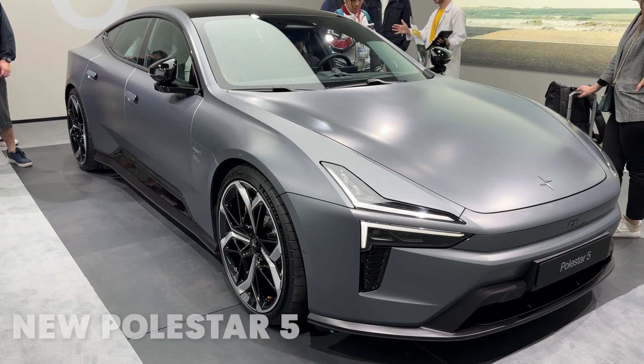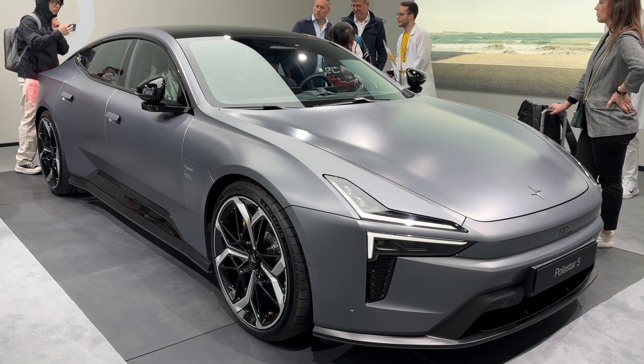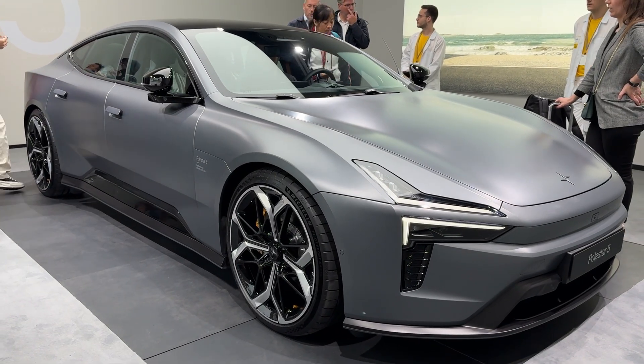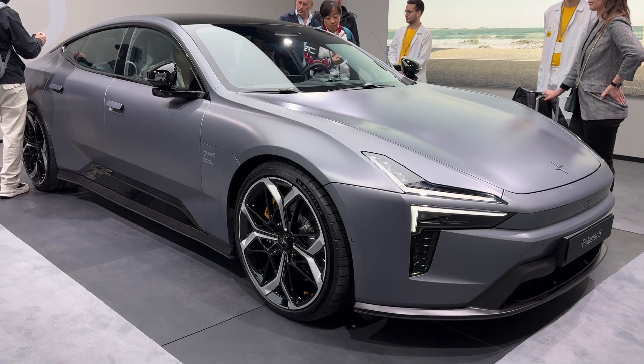Forget everything you thought you knew about electric sedans, because the 2026 Polestar 5 just rewrote the rulebook. This isn't just another pretty EV. This is 884 horsepower of Swedish engineering wrapped in a body so sleek it makes supercars jealous, and I'm getting behind the wheel today to find out if it lives up to the hype.